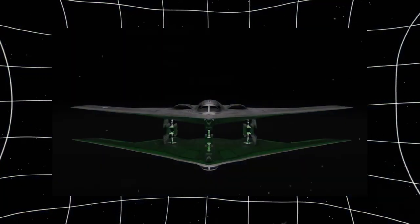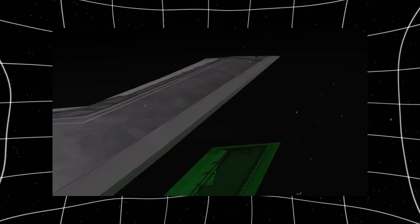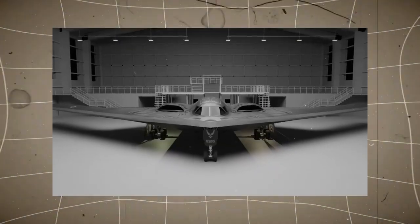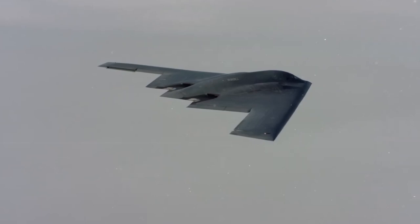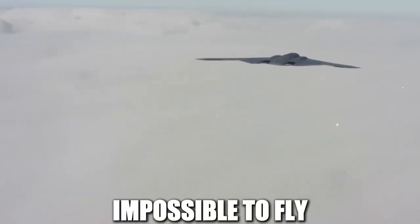However, building a functional flying-wing aircraft came with major engineering challenges. One of the biggest problems was stability and control. Without traditional stabilizing structures, the B-2 had to rely entirely on advanced fly-by-wire systems. Without this technology, the B-2 would be nearly impossible to fly.